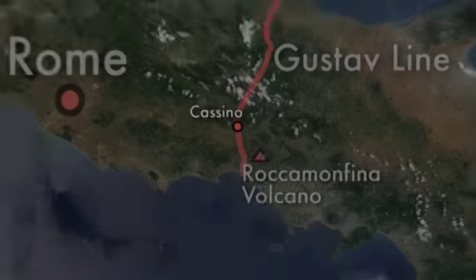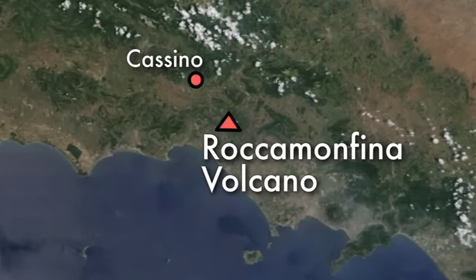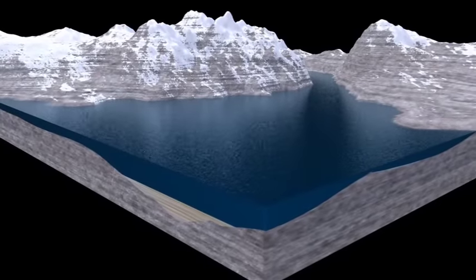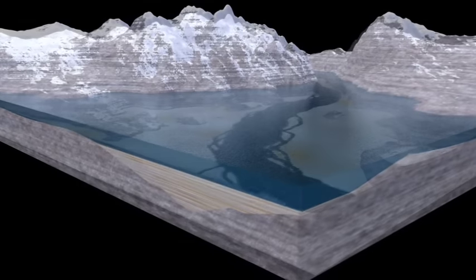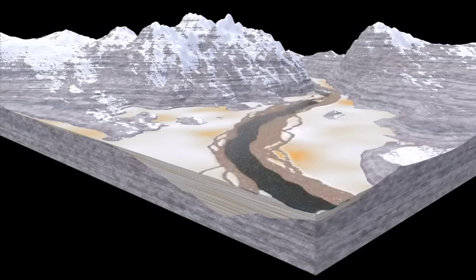Faults also apparently controlled where volcanoes formed, including the less-than-2-million-year-old Rocamonfina volcano. This volcano dammed the Liri River, forming a large lake in which hundreds of meters of sediment, called lacustrine sediments, accumulated over tens of thousands of years. After the lake drained away, rivers reformed and cut down into those sediments, forming terraces and depositing new alluvial, or river-deposited, sediment on top of those lacustrine sediments.